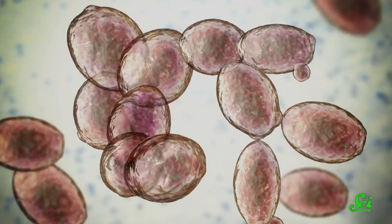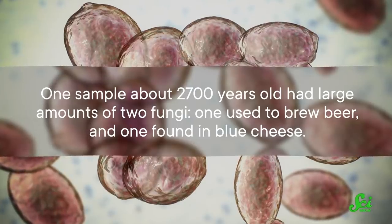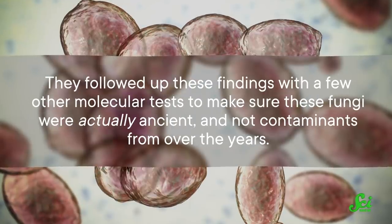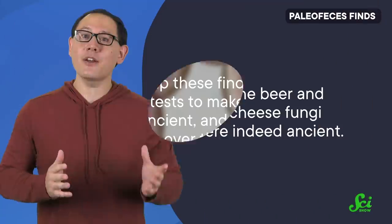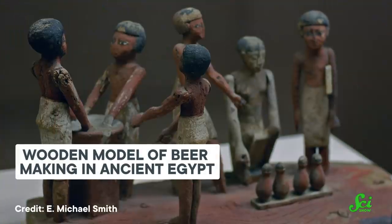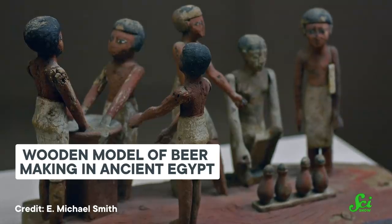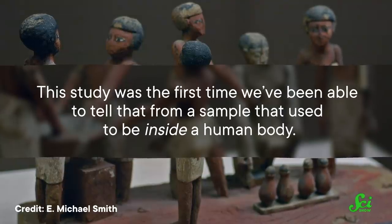The researchers also found something unexpected. One sample, about 2,700 years old, had large amounts of two fungi — one used to brew beer and one found in blue cheese. They followed up these findings with a few other molecular tests to make sure these fungi were actually ancient and not contaminants from over the years. And sure enough, both the beer and blue cheese fungi were indeed ancient. They were able to reconstruct each fungus's genome and found they showed signs of older DNA. Now, we've known that our ancestors have been fermenting beer and wine for millennia, but that evidence mostly comes from ancient writing and analysis of old plants. This study was the first time we've been able to tell that from a sample that used to be inside a human body.